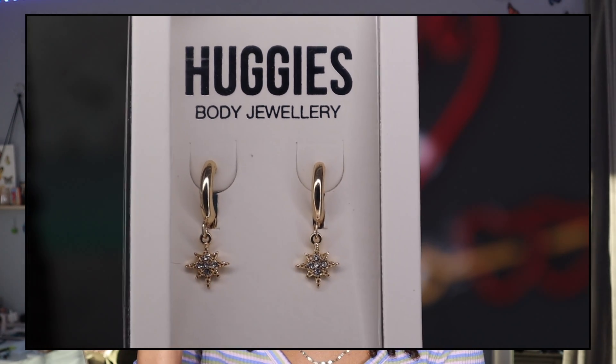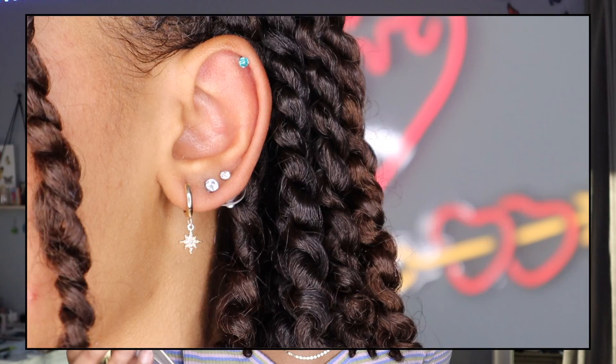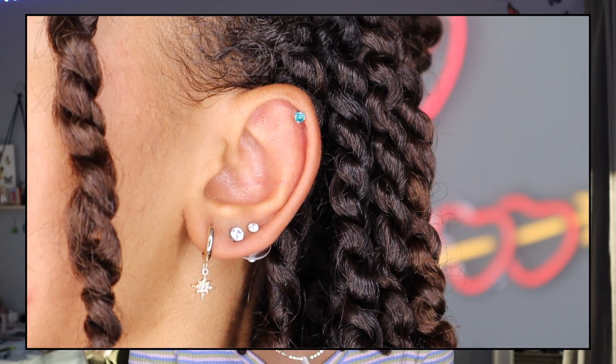The first pair of earrings are these little huggy ones with a star charm hanging on them — they're called the Gold Celestial Charm Huggy Earrings from Lovisa. I've been searching for a nice pair of huggy earrings for a long time, and these are the perfect size. They hug my ear really nicely and the little charm makes them a bit less basic.